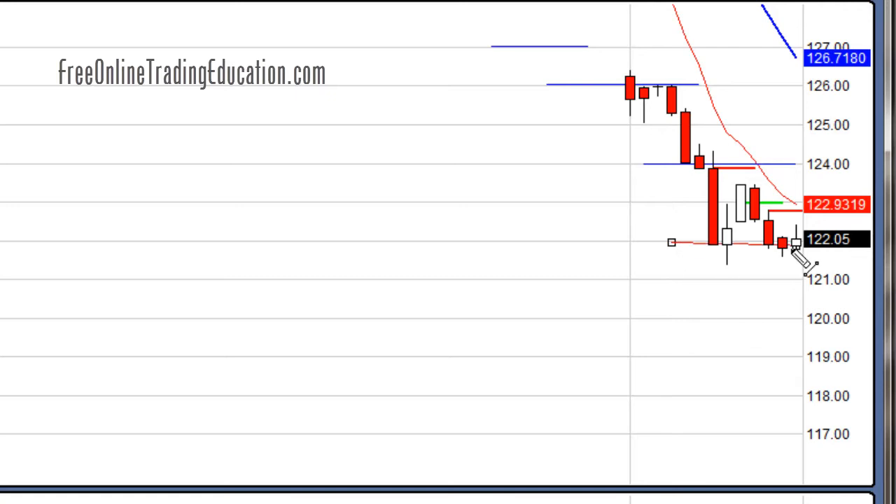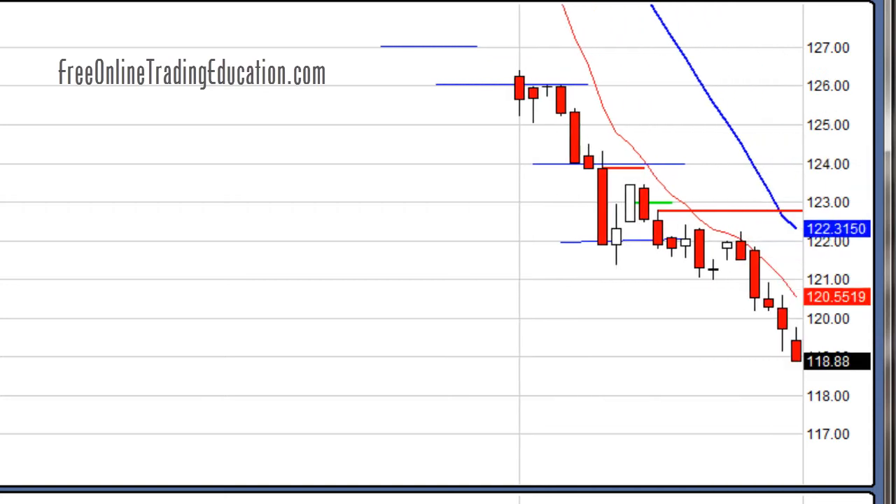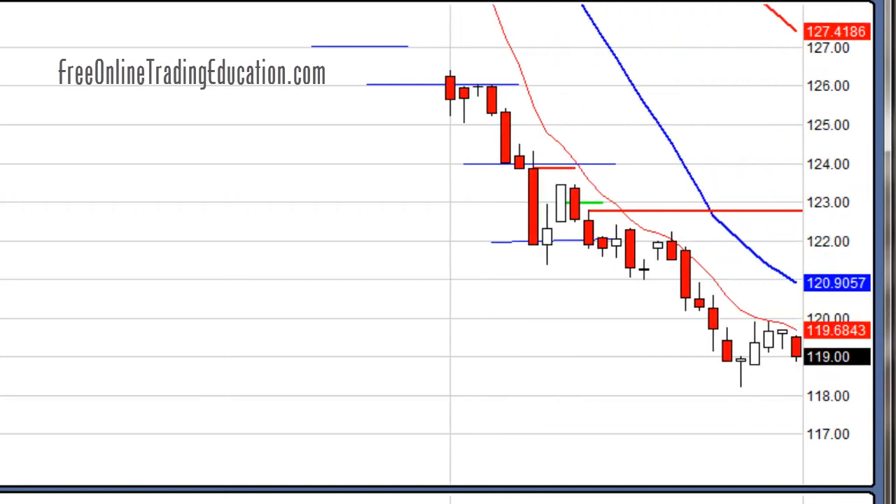Now it's basing a little here again at the $122 level. Let's draw that in — $122 even dollar amount. If it can break below that... and there it goes, moving down nicely. Now that $119 level seems to be support. Again, these even dollar amounts on this stock tended to act as support levels in pre-market as well.